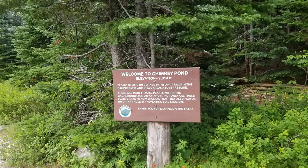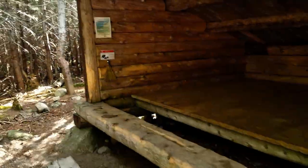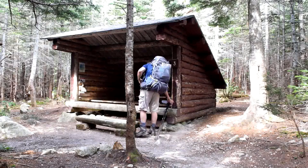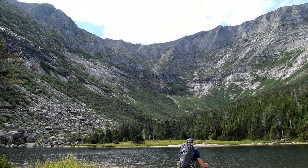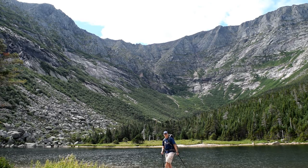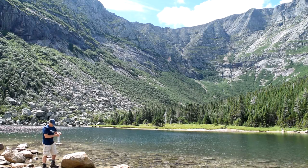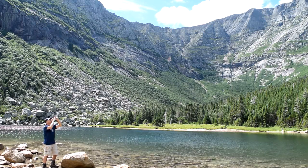Alright guys, here we are — home for the next couple nights. My chosen route to Baxter Peak would be the Saddle Trail. After I lightened my load some, I went down to Chimney Pond and filled up on water. I made sure I was well hydrated and filled both my Nalgene bottles. I figured about 64 ounces would be enough.